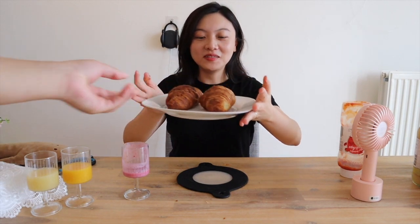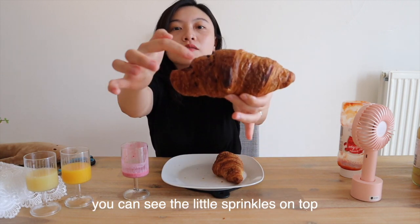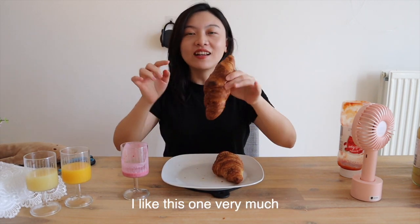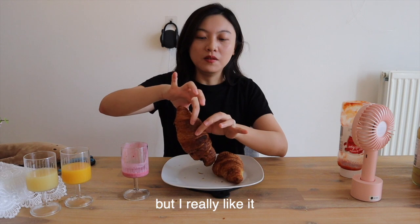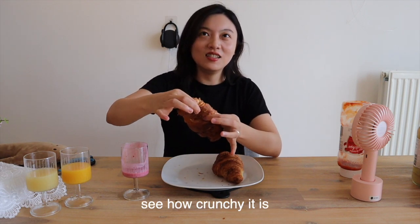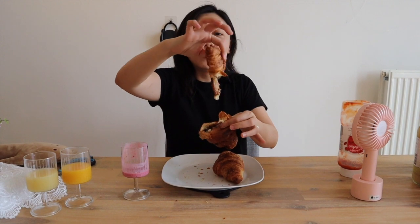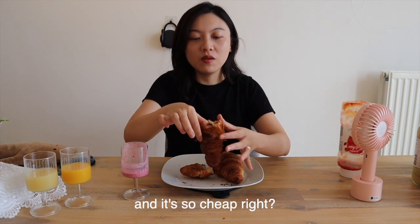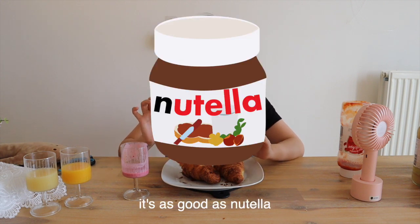Last plate! This one is chocolate croissant — you can see the little sprinkles on top so you know it's chocolate. I like this one very much because we don't have this back in Asia. See how crunchy it is! And the chocolate sauce — it's really a lot. It's so cheap, less than a buck, with this much chocolate inside. Generous! Have you tried Nutella? It's as good as Nutella. I love this episode.